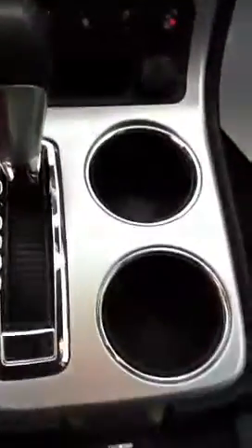Here's the center console. Again, immaculately clean. You've got your OnStar and your Bluetooth. Sun or moonroof. Passenger door and seat. I'm going to go ahead and scan the second row of seats for you.